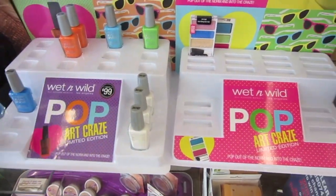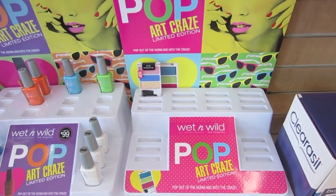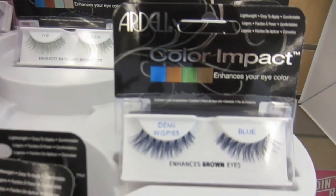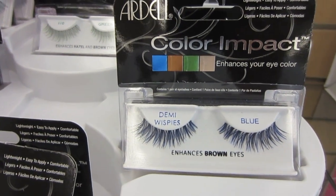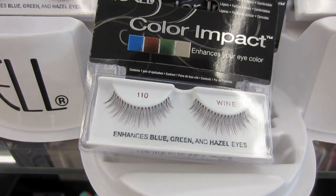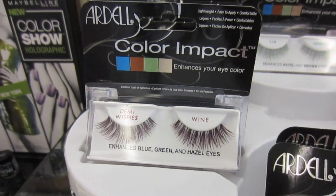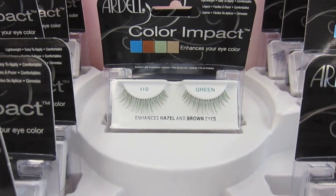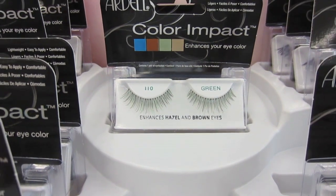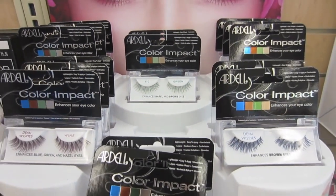The nail polishes are 99 cents, and I'm not sure how much the palettes are but there's only one left. This is interesting — lashes that enhance your eye color. Since I have brown eyes, I guess these blue Demi Whispies will enhance my brown eyes. Very interesting. So if you have blue, green, and hazel eyes, these will enhance your eye color. Oh, these green ones — I'd try the green more than the blue. They enhance hazel and brown eyes. I would try that.